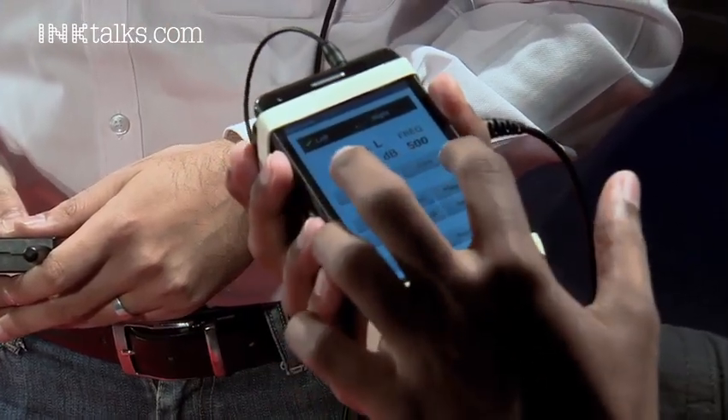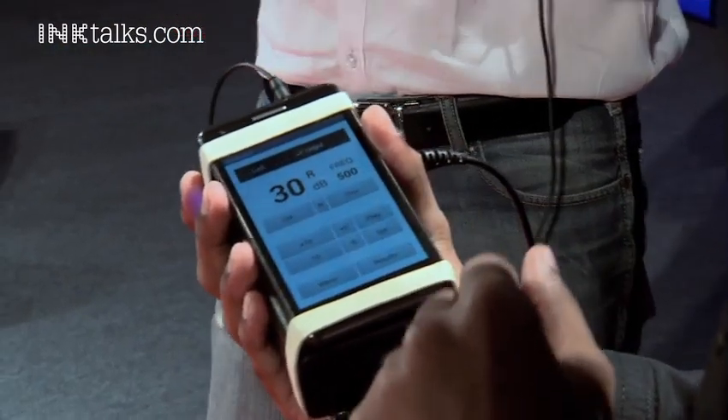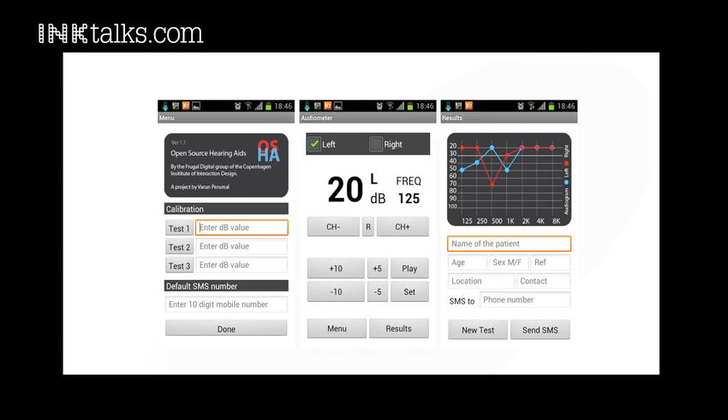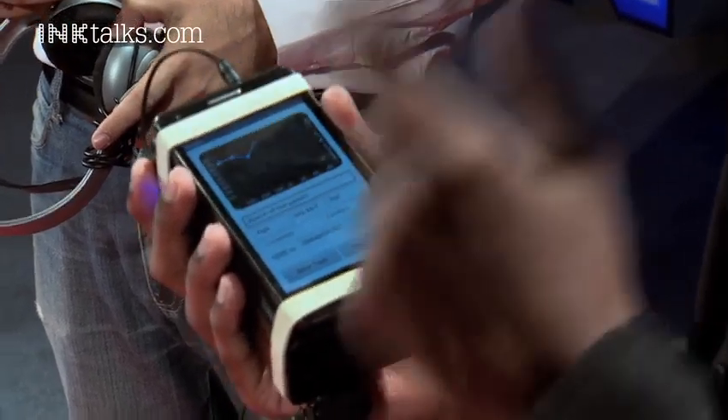So this is actually a really simple test. You put on this pair of headphones and I'm going to play a couple of notes at different volumes — you just let me know when you can hear them. Let's start with your left ear first. The app presents all the results in the form of an audiogram — a highly standardized graph used by doctors and audiometrists all over the world to diagnose not only the extent of hearing loss, but also the kind of hearing loss.